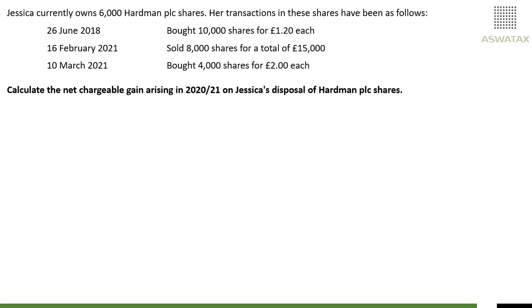Jessica currently owns 6,000 Hardman PLC shares. Her transactions in these shares have been as follows: currently owns 6,000 shares, and the transactions are 26th of June 2018 — she bought 10,000 shares for £1.20 each, giving you a total cost of £12,000. And she then disposed of 8,000 shares, sold 8,000 shares on 16th of February 2021 for a total of £15,000.